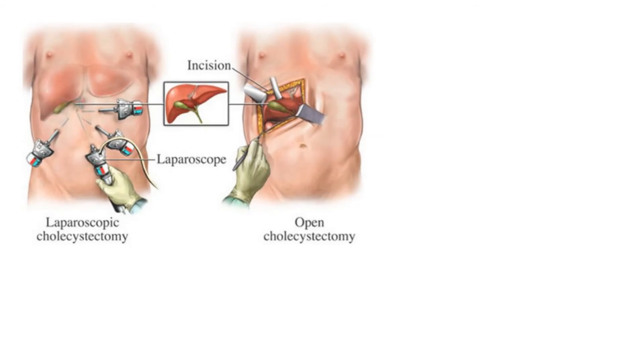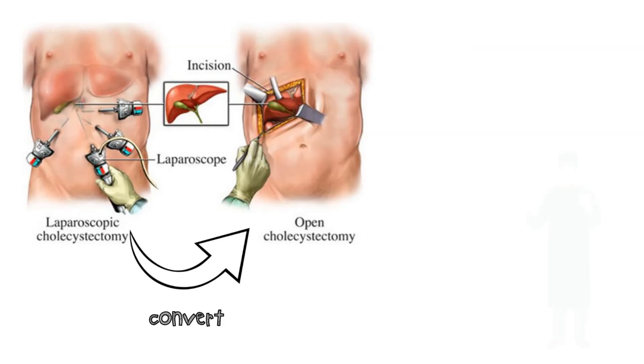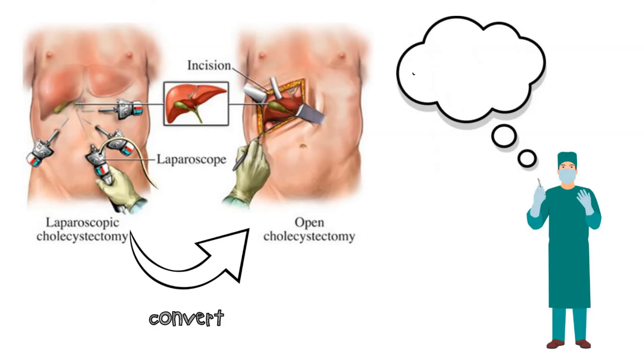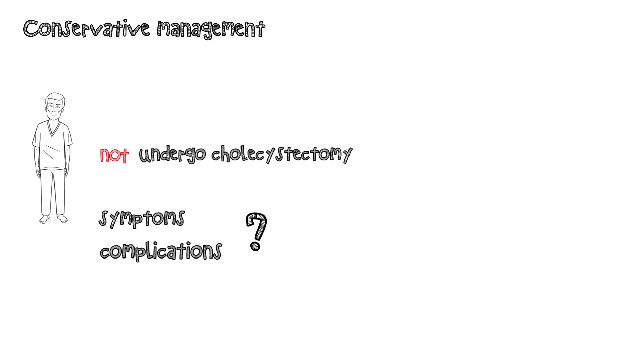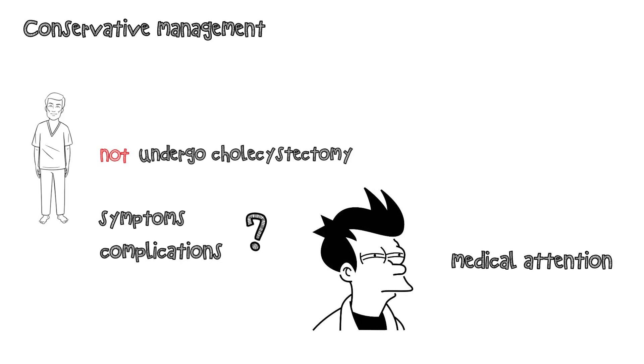Laparoscopic cholecystectomy is feasible in patients with porcelain gallbladder despite the presence of a fibrotic gallbladder wall, especially in patients with a long cystic duct and well-defined biliary anatomy. Dissection can initially be performed laparoscopically with the plan to convert to an open procedure if necessary. The surgeon should maintain a high index of suspicion for gallbladder cancer, and a frozen section should be performed of any suspicious areas. Patients who do not undergo cholecystectomy should be educated about the symptoms of gallstone-gallbladder disease and instructed to seek medical attention if symptoms occur.